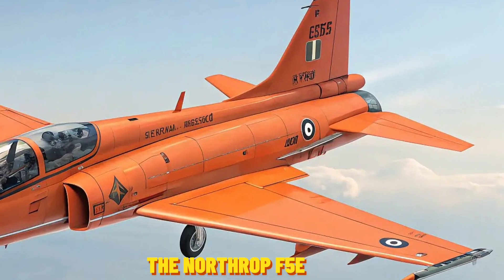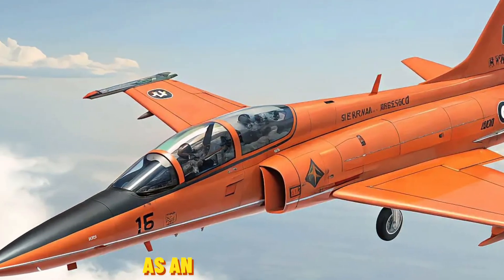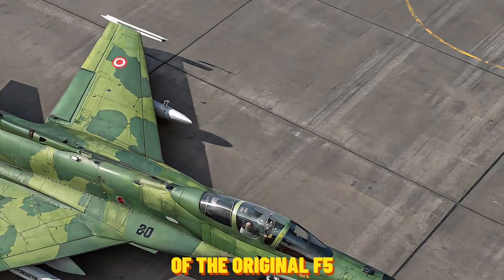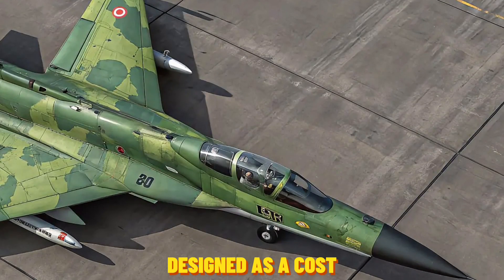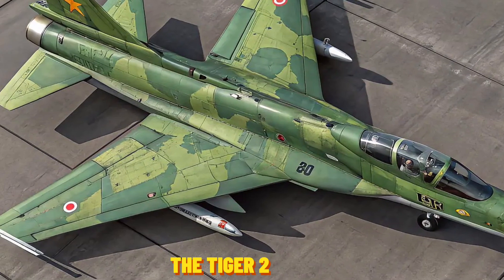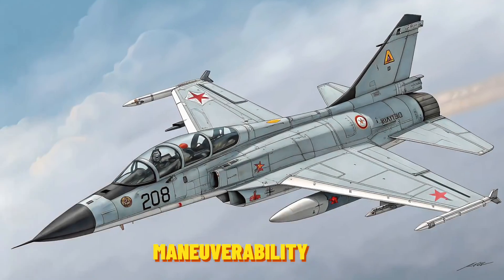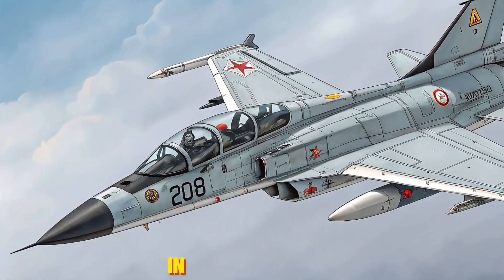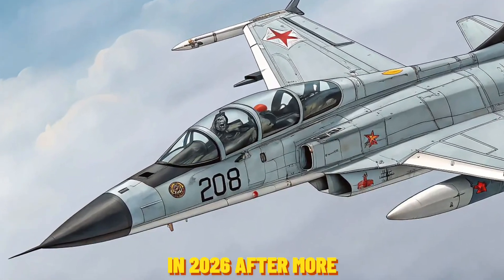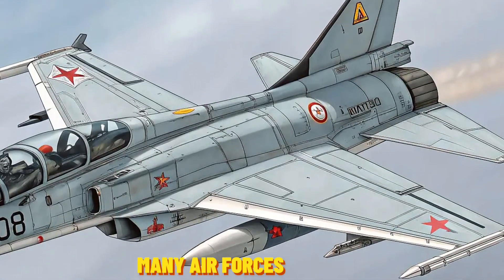The Northrop F-5E Tiger 2 first took to the skies in the early 1970s as an upgraded variant of the original F-5. Designed as a cost-effective, easy-to-maintain supersonic fighter, the Tiger 2 gained global recognition for its reliability, maneuverability, and affordability. In 2026, after more than five decades of service, it's still operational in many air forces — refitted, upgraded, and ready for modern missions.